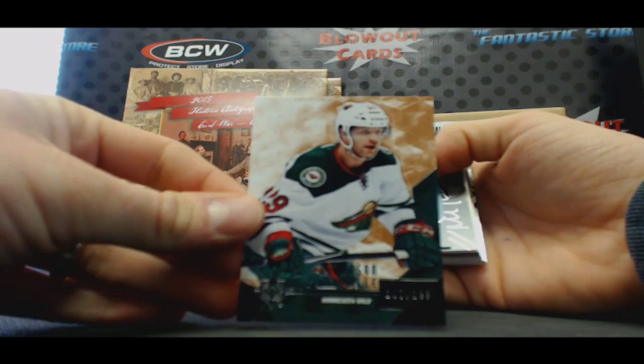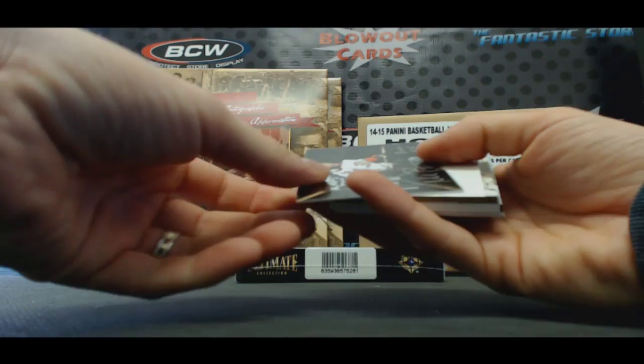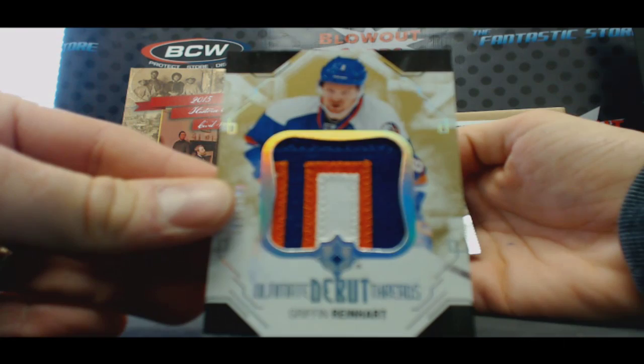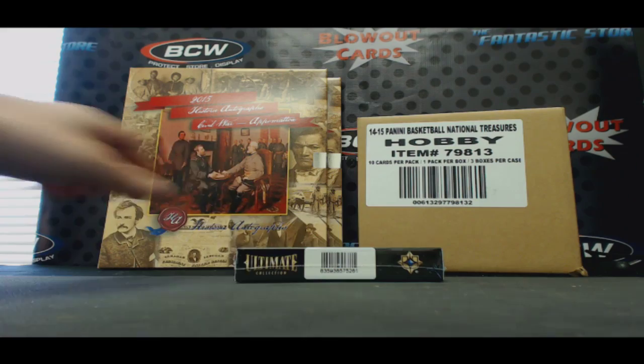Alright, we got Jason Pomminville to 299. There's your rookie to 99 — Jonathan Druin, Jonathan Druin to 99 SP. Then we got Matt Bileski, eight game-winning goals. Griffin Reinhardt — Islanders patch to 100. Tyler Sagan single jersey. And David Krecki on-card autograph, Ultimate Signatures. Alright, the last one — come on, hook these guys up.